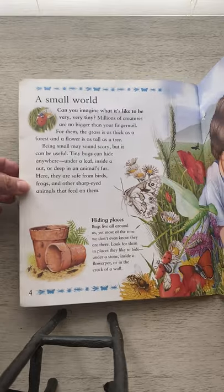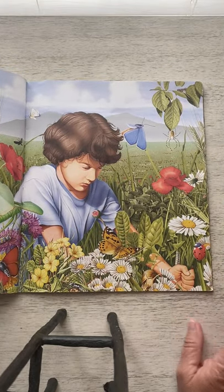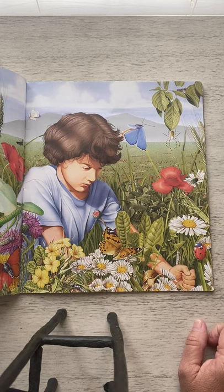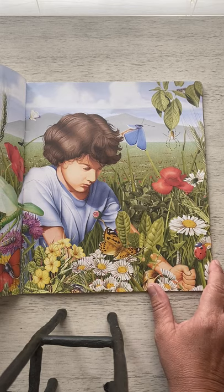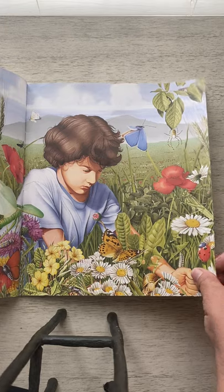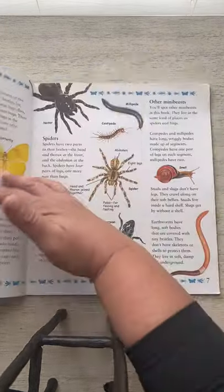I want you to look at this beautiful picture while I read the next part. Hiding places. Bugs live all around us, yet most of the time we don't even know they are there. Look for them in places they like to hide — under a stone, inside a flower pot, or in a crack in the wall. I bet you could go outside and find all kinds of bugs right now. Maybe you can do that after you read this book.